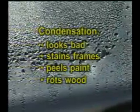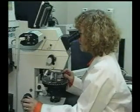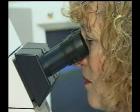Condensation is a problem which for starters simply looks bad and over time will stain frames, peel paint, and rot wood. But it gets worse — much worse. Window condensation causes or contributes to mold growth, a sinister presence often hidden from sight deep inside windows and wall openings.